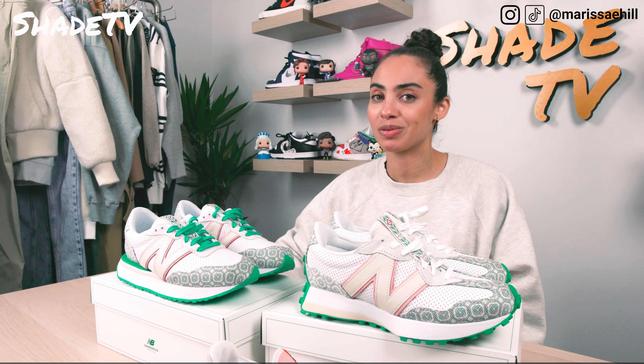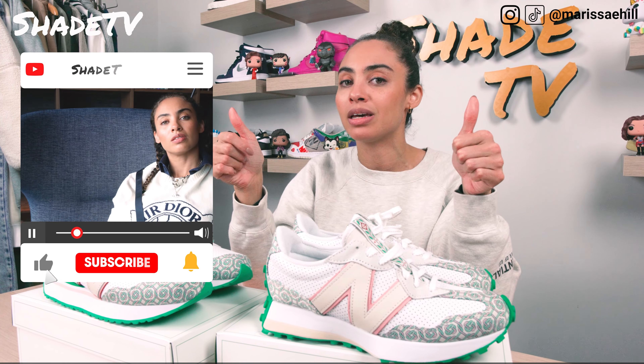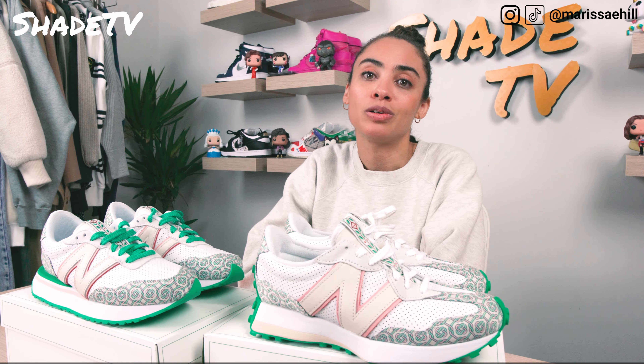Thank you so much for tuning in to another review and unboxing. If you're new to the channel, don't forget to hit that subscribe button and give this video a thumbs up. Feel free to leave any comments or questions below, and hit the notification box — we have a ton of heat coming out. Check out our join button for new membership tiers, and our new Shade merch store. Until next time, we'll catch you on the next video.